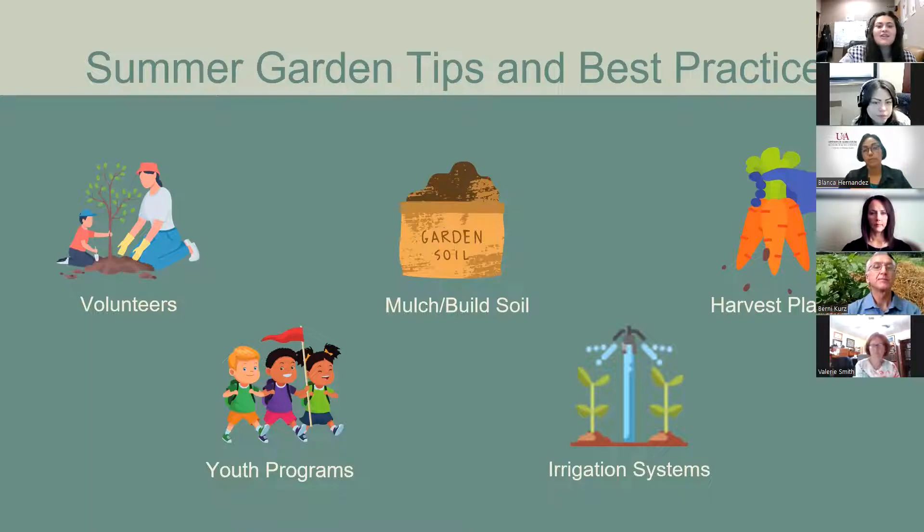To start our presentations, I'll give an overview of tips and best practices about summer gardening. Volunteer and youth programs are great tools to recruit extra help throughout the summer. Volunteers can be family or community members who want to stay involved with the garden. You can create a garden committee or an adopt-the-garden program. If your school has youth summer programs, try incorporating time in the school garden — it's a great break for any program, especially science camps.